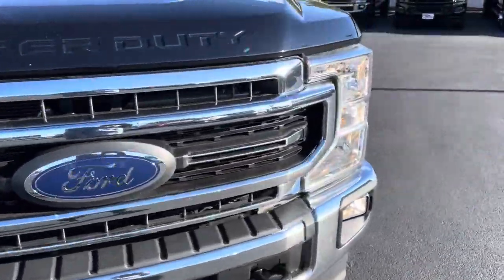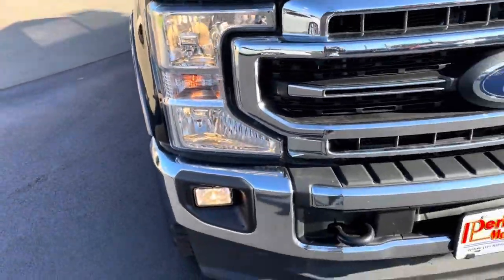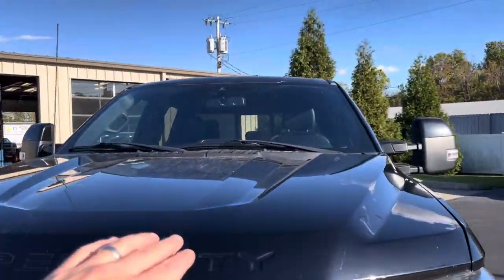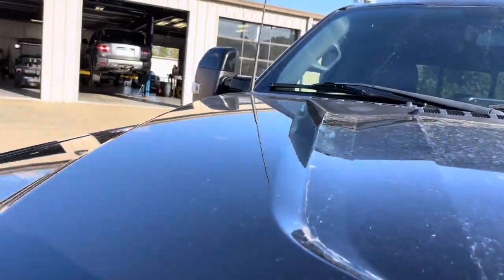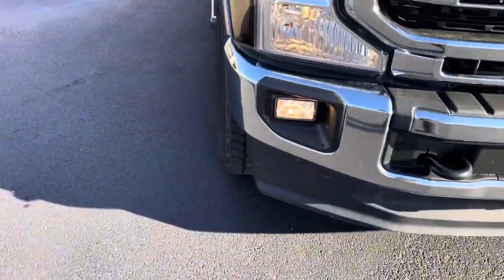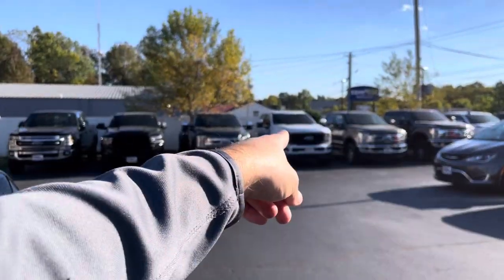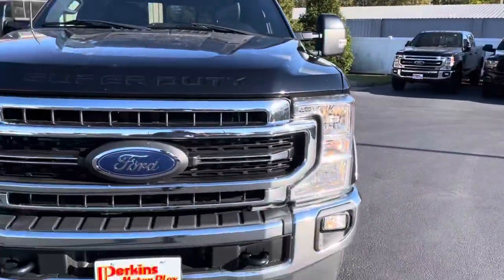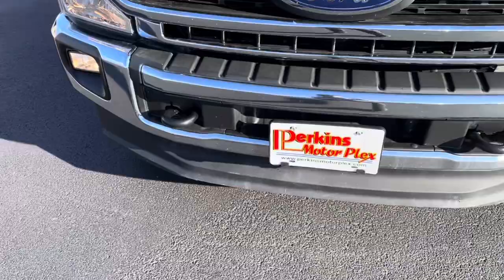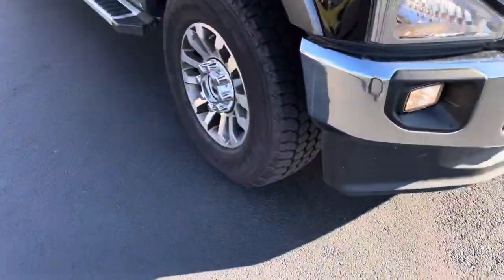Looking across the front — not a lot of rock chips or bug damage; you can see a few bugs from the little drive I did. Headlights, fog lights, everything looks good and straight. A little dusty on the hood but no hail damage. Even the air dam — that's a big thing with these F-250s specifically. The air dam hangs down so low it's prone to getting hit, ripped, cut, but that one is intact, nice and firm, nothing loose there.